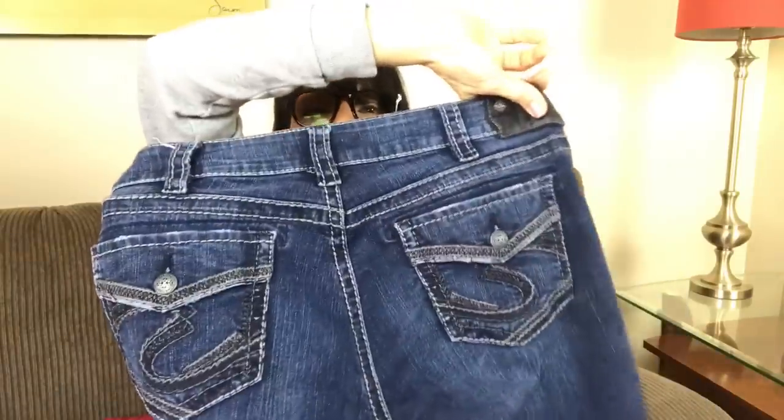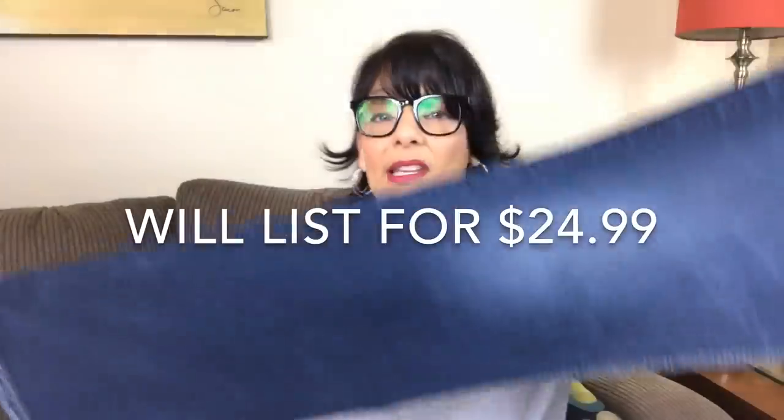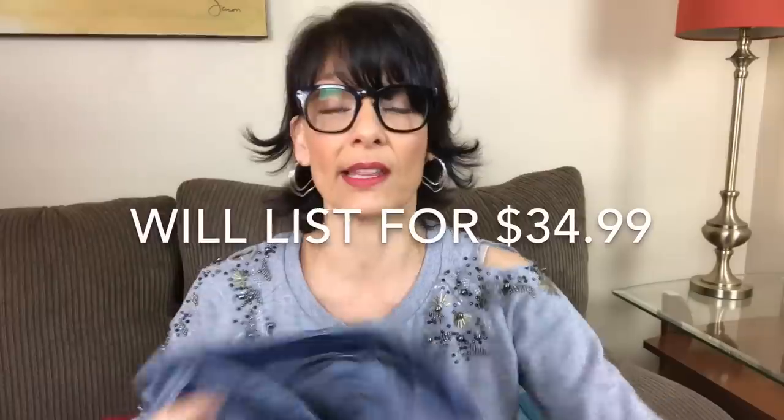The next pair of jeans are Silver Jeans and they're Suki's. The size was a 32-33. These have flat pockets on them, and I've sold a lot of Suki jeans before — Silver Jeans in the Suki style. They're boot cut, and I do plan to relist these. There was another pair of Suki's in the box, same size. These are also the Suki's — the thick stitch style. I think there might be more demand for this particular style, and they're in really good shape. I'm definitely putting those in the sell pile.